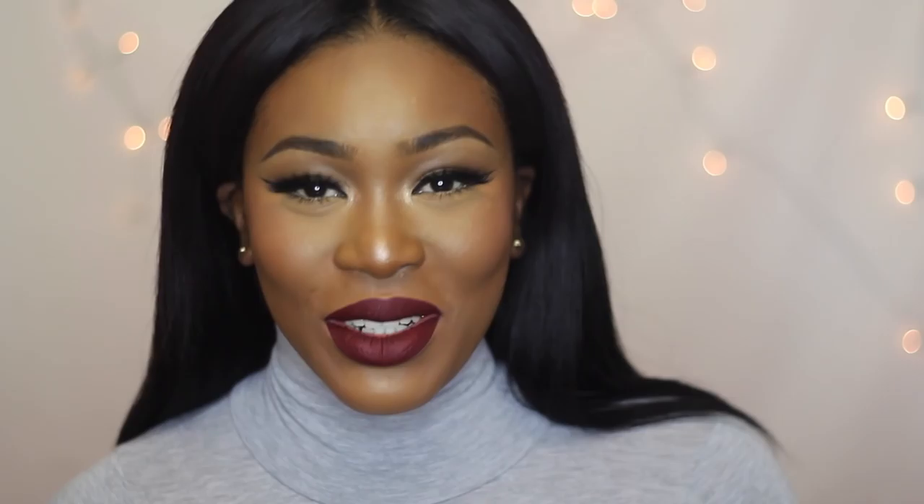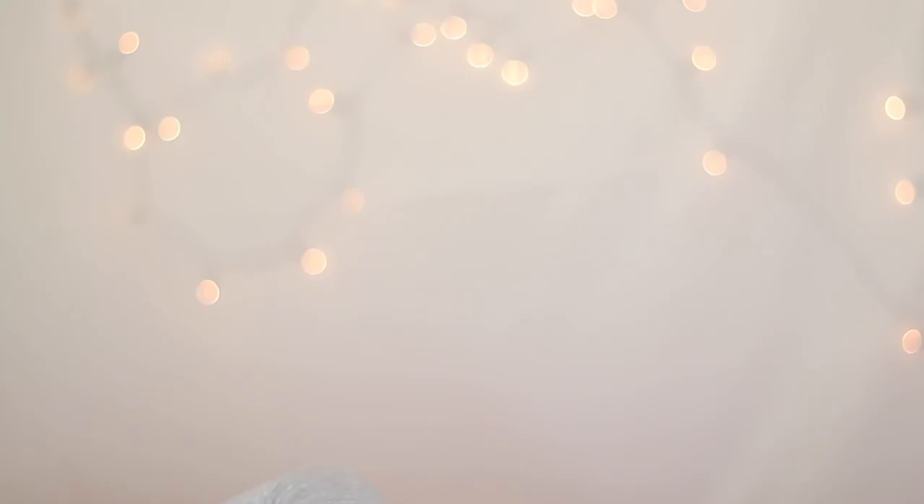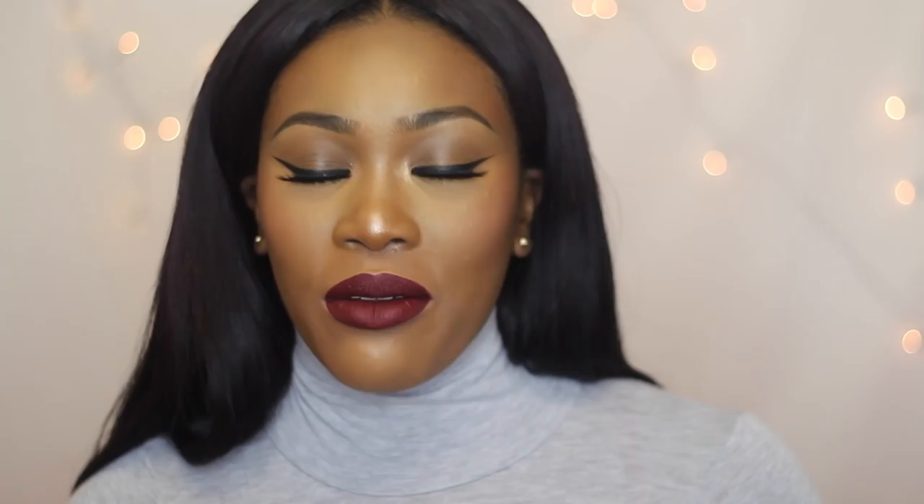This video is going to be a haul video — it's mostly makeup because I'm a hoarder when it comes to makeup. The first thing I got was another Zoeva tote bag. It's literally a bag where I store my makeup — this is my third one. I'm going to try and open it to show you the compartments without everything falling out.